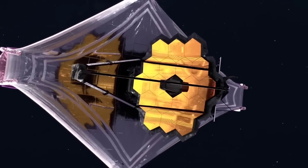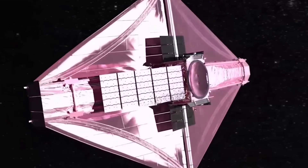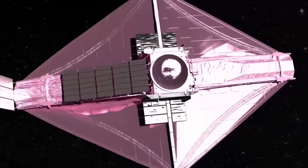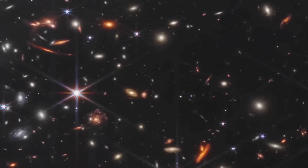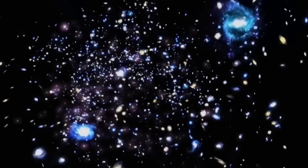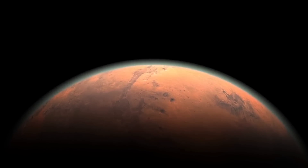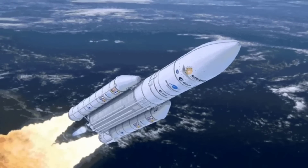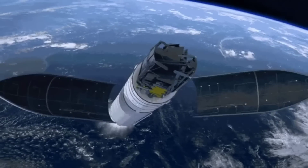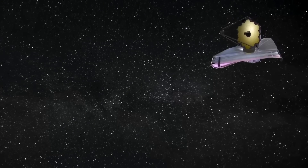Since July, the James Webb Space Telescope has been wowing the world with its stunning images from space, including incredible peaks of the Cartwheel Galaxy, 13-billion-year-old galaxies, the Tarantula Nebula, and the planet Jupiter. However, Webb never focused its camera on the planet we have been studying so closely — Mars. In this video, we take a look at the incredible first images of the red planet from the James Webb Space Telescope.